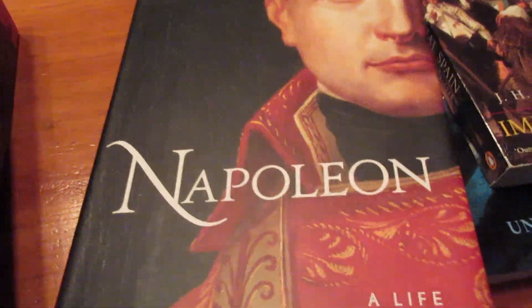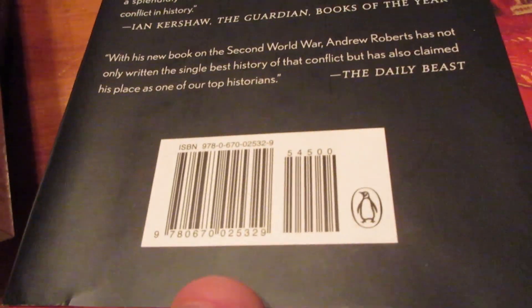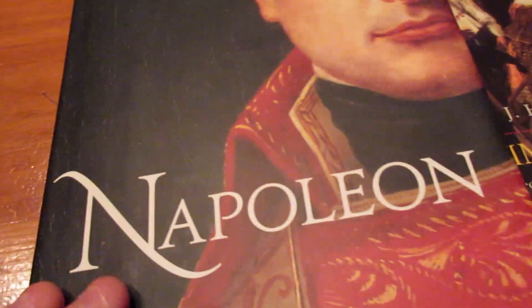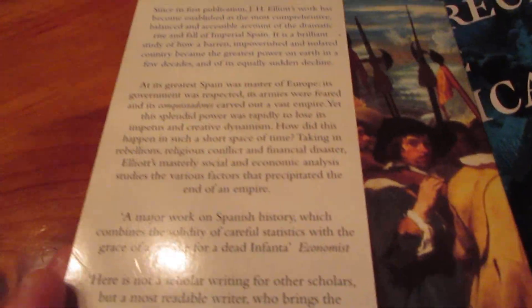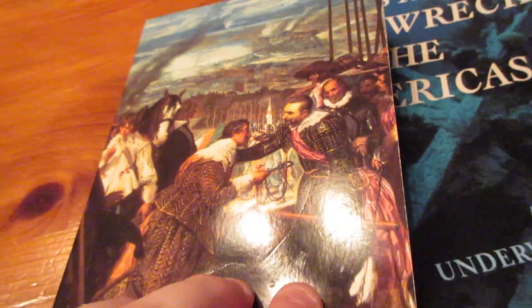I also got this massive biography of Napoleon at the bookstore for only six dollars — original price $45, in like-new condition. I know a lot more about Nelson than Napoleon, so this will be interesting to get to someday. There's also a book about the Spanish Empire: Rise and Fall that I actually started but stopped because it's more about the social and political stuff rather than the warfare, which I find a bit less interesting. Still looking forward to reading it someday.